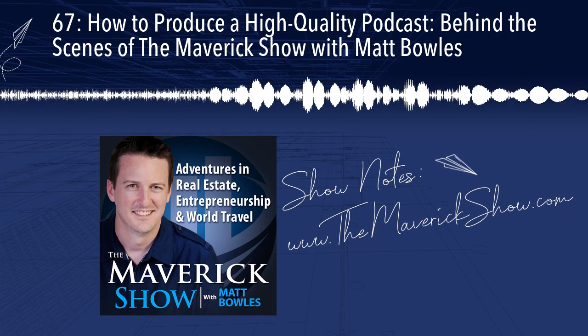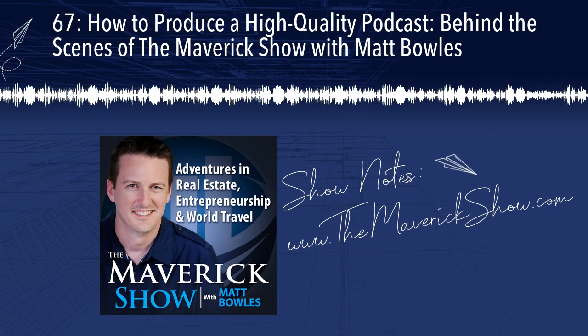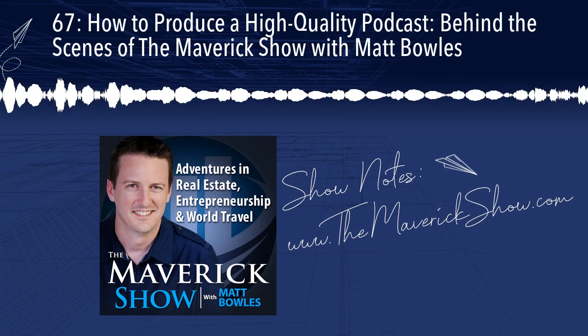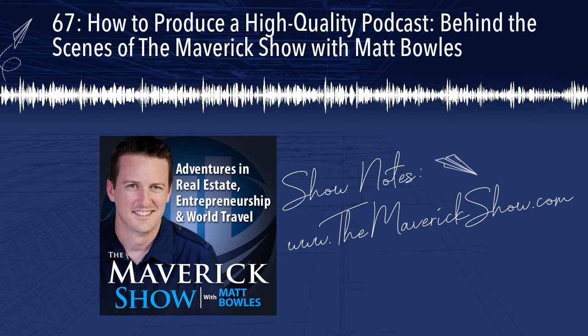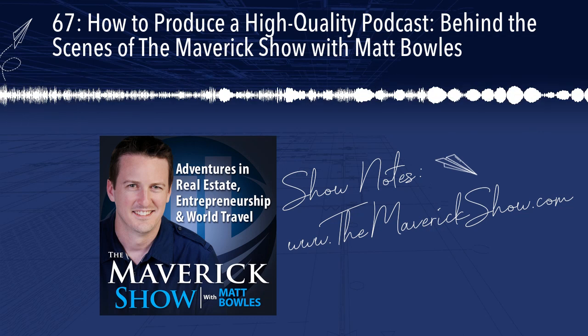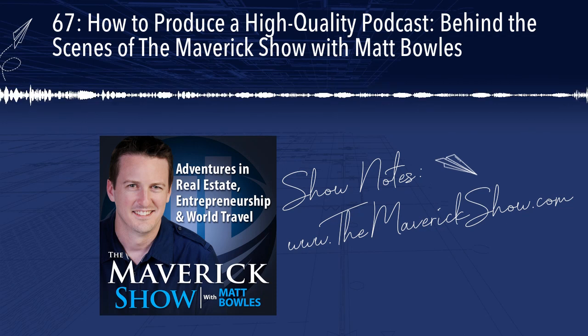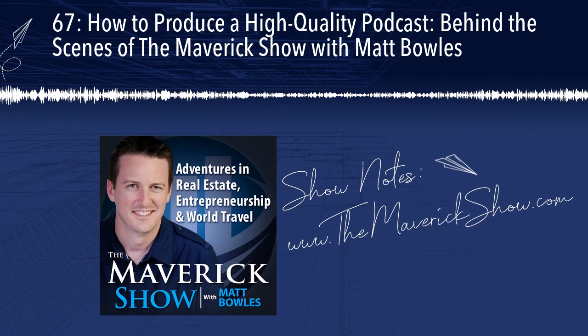I'll share with the guests the general bullet points of the conversation, and then I'll share the lightning round questions I ask at the end of the show in advance, just so they can think about them. If I'm asking them to recommend a specific book, app, or podcast, I want to give them a little advance notice to think about that so they can have those answers ready, since those questions are already scripted.